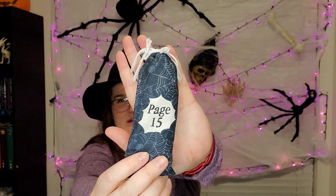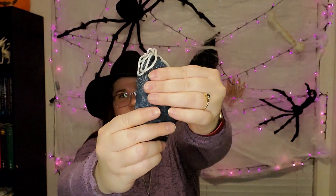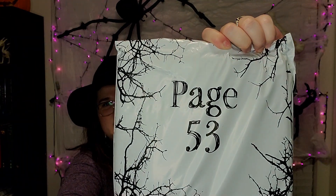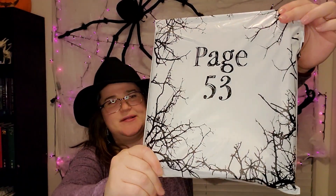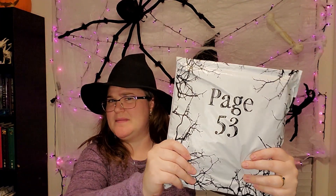Our first package is on page 15 — it's a really small spider web bag. Feeling inside, it's a cloth-ish item, couldn't tell you what it is. The next item is page 53 in a plastic bag. I want to say it's going to be a pillowcase — it's again a fabric item. I can feel the zippers on this side so I'm thinking pillowcases.